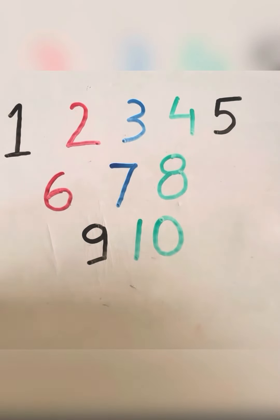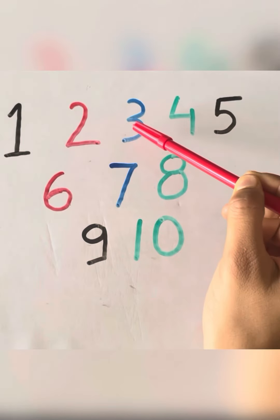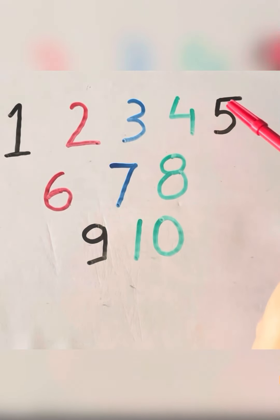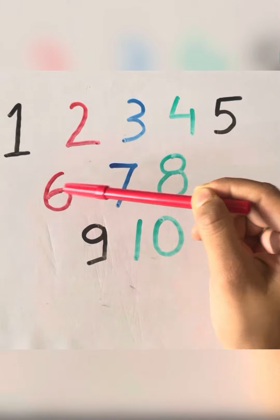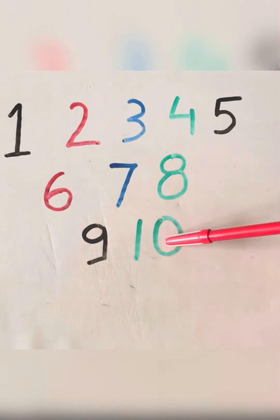One, two, three, four, five, six, seven, eight, nine, ten. Bye kids!